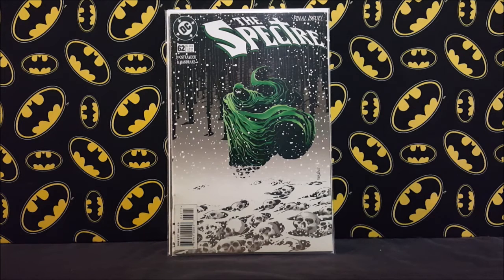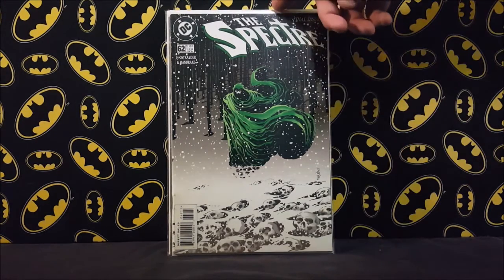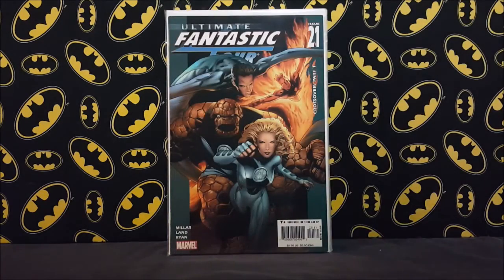Spectre number 62 — this is the first appearance of Michael Holt as Mr. Terrific. If you watched Arrow last season he was one of the new characters; we saw some Easter eggs about his powers and hopefully we'll see more next season. This issue is pretty hard to find and I picked it up for a buck twenty-five. I also got a copy of Fantastic Four number 21, the first appearance of the Marvel Zombies.